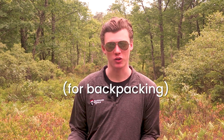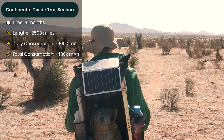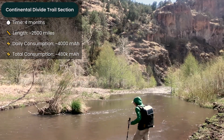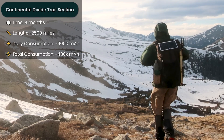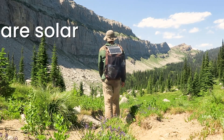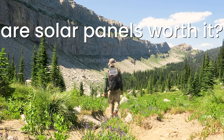I fell in love with using solar panels last year when I used them to power a 2,400-mile section hike of the Continental Divide Trail. On that hike, solar panels allowed me to be way more self-sufficient and I had what felt like unlimited power. In this video, we are going to cut through mountains of technicalities and nuances in order to answer the question: are solar panels worth it for your backpacking trips?